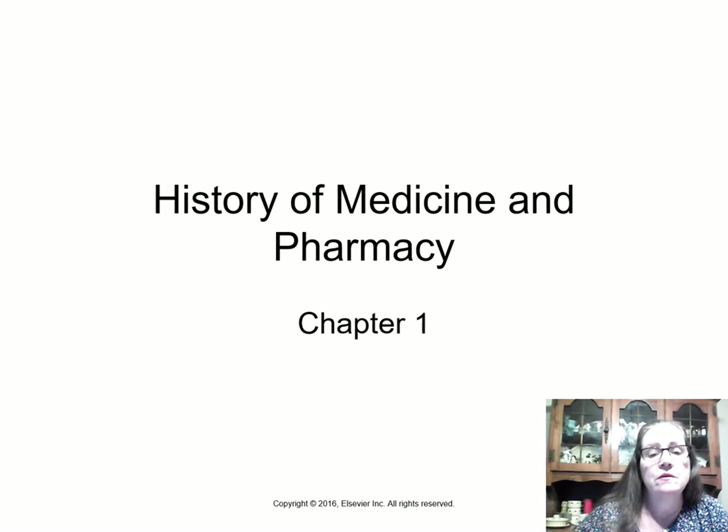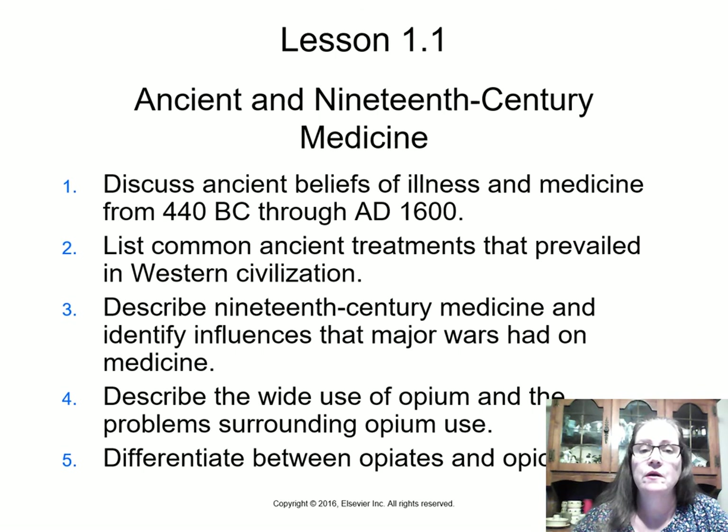This is for Systems One Pharmacy Technology course. We're looking at our textbook, Chapter One: History of Medicine and Pharmacy.